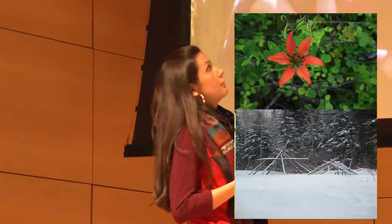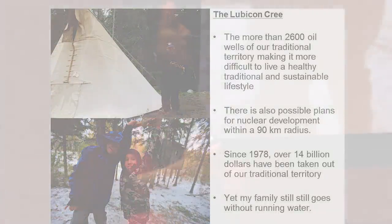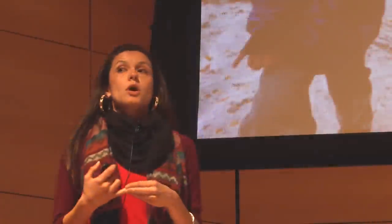We come from the Boreal Forest, which is an ancient old growth forest — pristine forest — which they call the lungs of the earth. It kind of wraps around the northern section of the planet. Since 1978, over 14 billion dollars have been taken out of our traditional territory, and yet my family still has no running water.